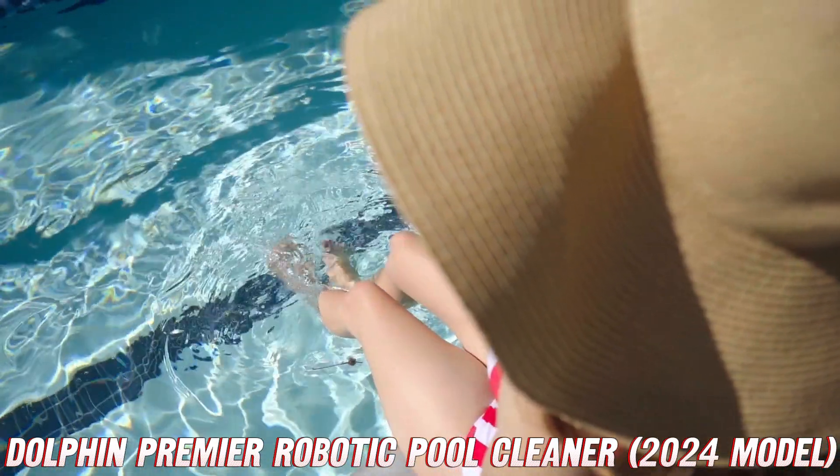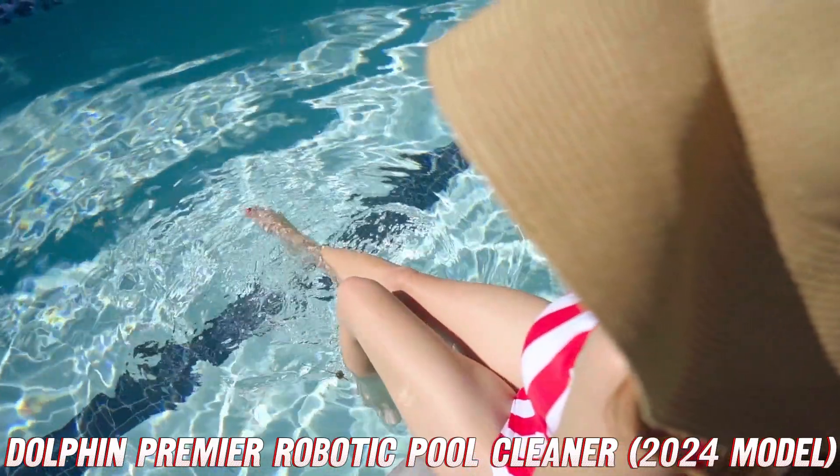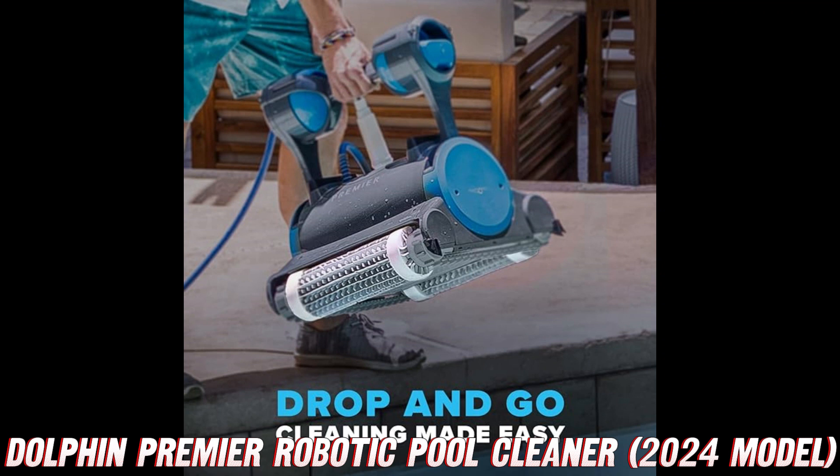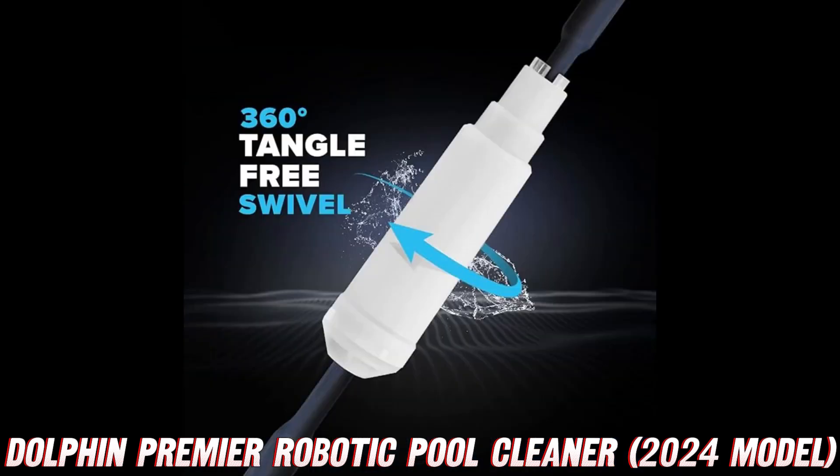First up, let's talk about the brains behind this operation: Clever Clean Technology. Think of it as your pool's personal genius, using advanced algorithms to map out every nook and cranny for a thorough, complete clean. And with the anti-tangle swivel cable, your Dolphin can dance around the pool like a prima ballerina, gracefully conquering every twist and turn.